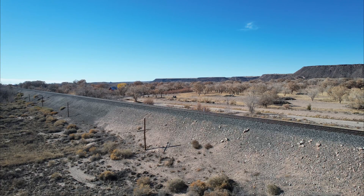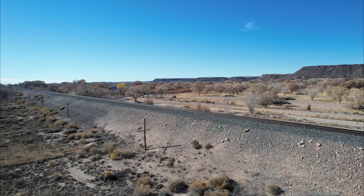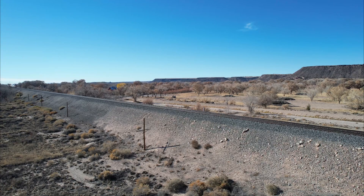The 9000 Series Dome Lounges originally assigned to the City of Los Angeles and City of Portland mostly fared better and presumably exist today. For more information, check out Aberdeen Carolina and Western at ACWR.com.